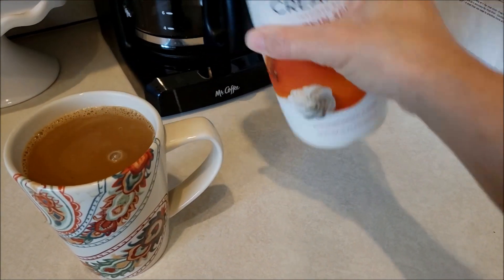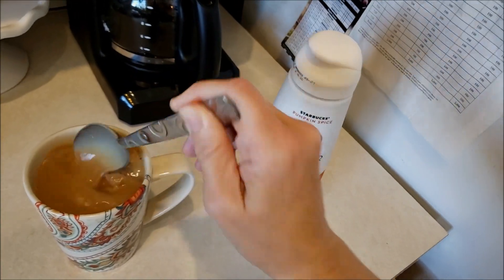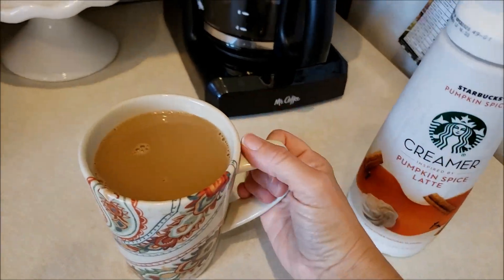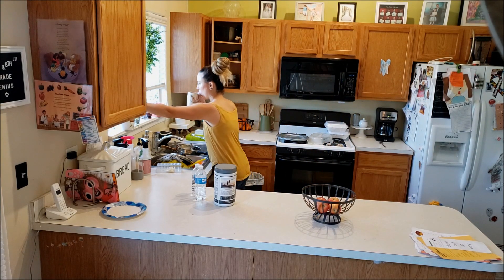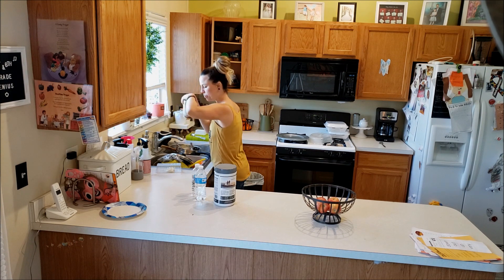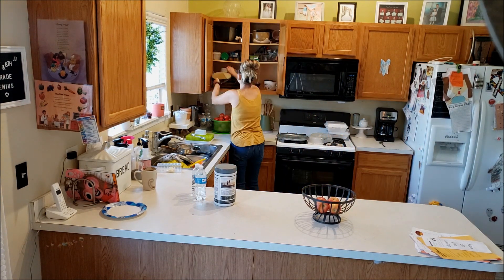So what better way to start this video than with a pumpkin spice coffee? Of course, I had to buy my Starbucks pumpkin spice creamer. This is so good — if you haven't tried it, go get yourself some. You know I'm trying to get all the fall vibes going up in here, especially for this fall decor video.